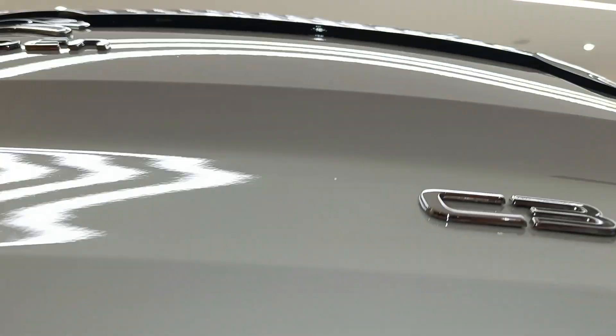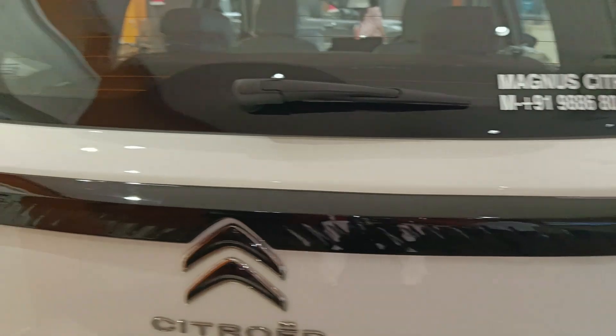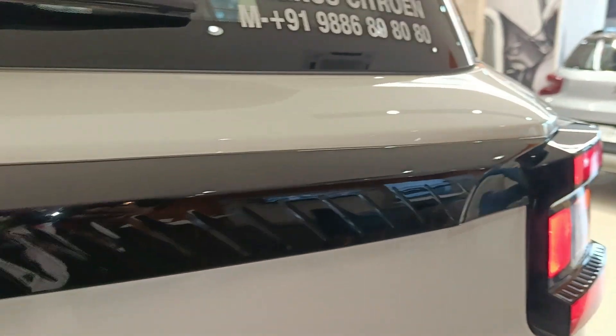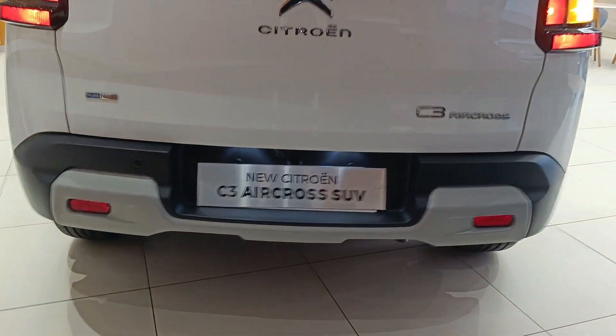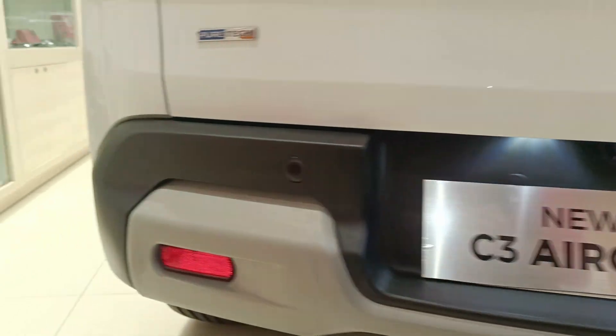This is a very quick video showing only the major differences; a detailed review has already been uploaded on our channel — make sure to check that out. You get black chrome inserts on the boot, the Citroen logo, the shark fin antenna, rear skate plates, and rear parking sensors.